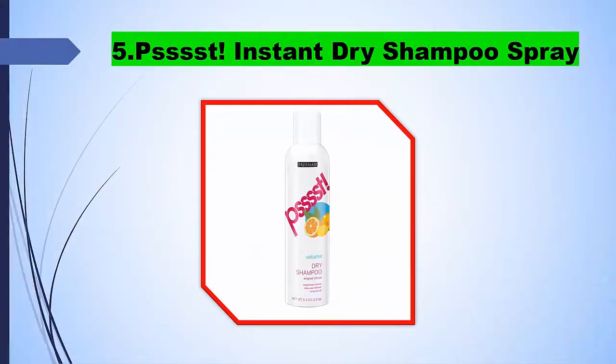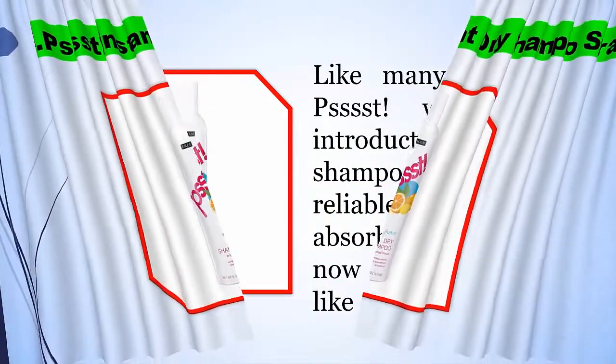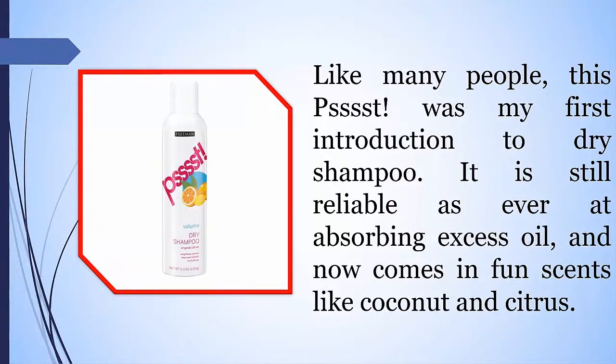5. Psssst! Instant Dry Shampoo Spray. Like many people, this Psssst! was my first introduction to dry shampoo. It is still reliable as ever at absorbing excess oil, and now comes in fun scents like coconut and citrus.